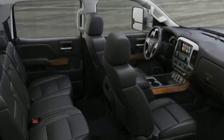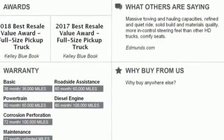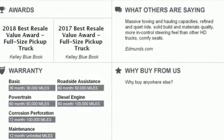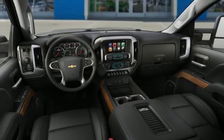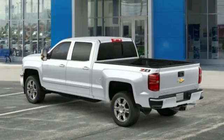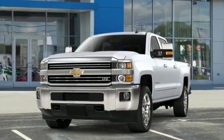Bluetooth streaming audio, power heated mirrors, front heated leather split bench seats, auto dimming rear view mirror, remote engine start, dual zone climate control, automatic transmission, trailer brake controller, electronic shift on the fly, and Chevrolet 4G LTE Wi-Fi hotspot.